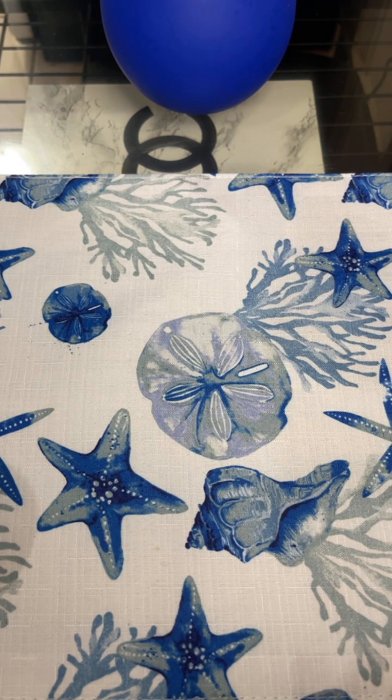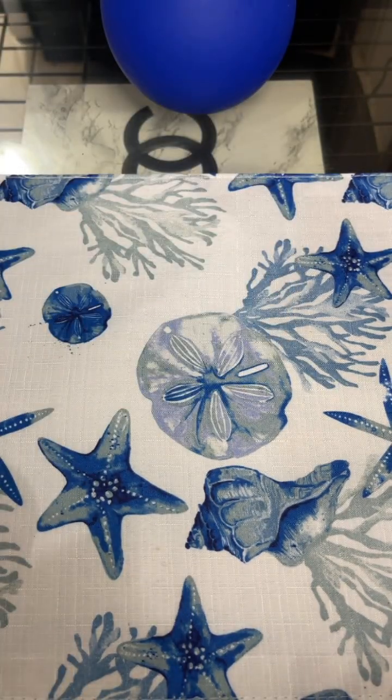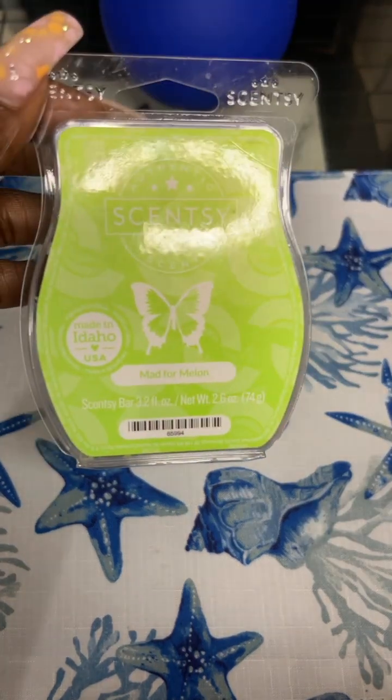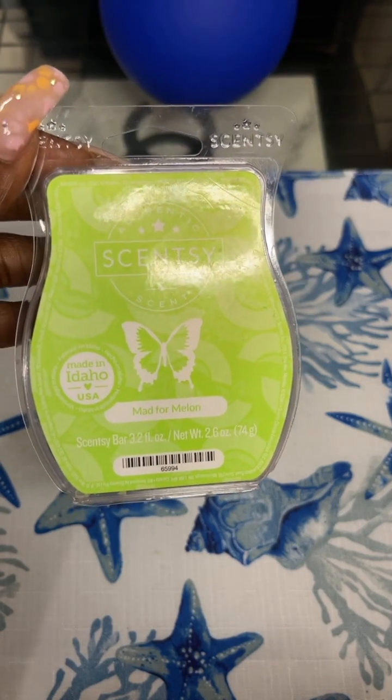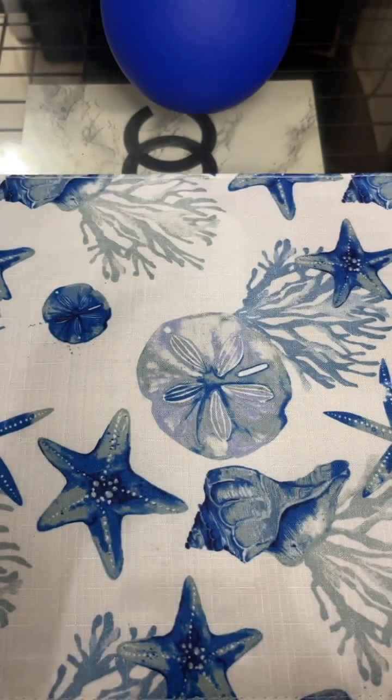We're going to start with Scentsy. I finished up Mad for Melon — scent notes are Juicy Honeydew, Freesia, and Wild Poppy. This was really nice, actually. It was really strong. I melted it in my guest bedroom once — I think I did three cubes in there — and then around the house elsewhere. It was like a medium strength throw. I did enjoy that.